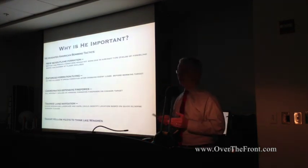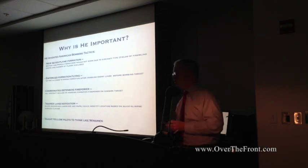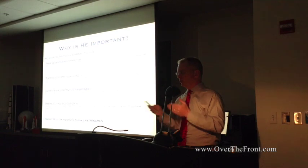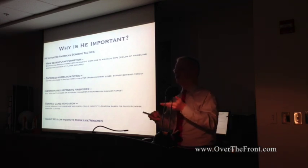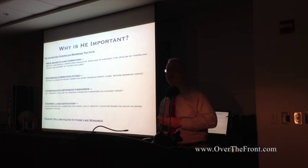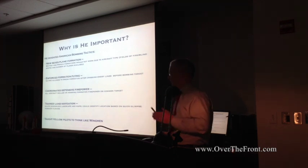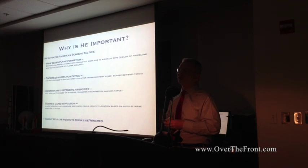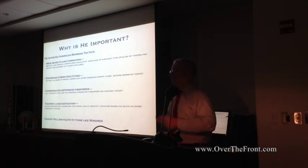Why is he important, especially if he dies so quickly? He invented American bomber tactics — the seven-plane bombing formation. The French and British had 14-, 21-, and 19-plane formations, but those didn't work with the American Breguet 14 B2s due to blind spots and the practical limit of having seven planes. He arranged the planes so they reinforced each other's fields of fire and the squadron could maintain formation control. One rule he instituted: if you crossed the line, you stayed with the formation until you hit the target. The only reason you could leave was if the Germans shot you out of the sky.